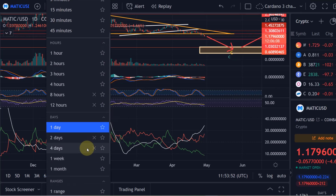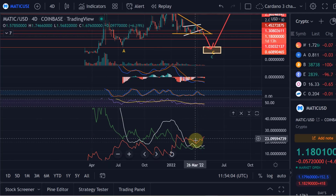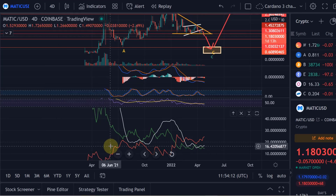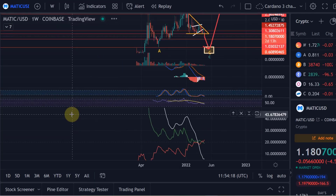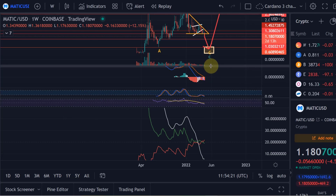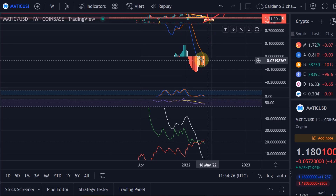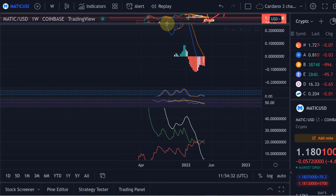You can see that these target areas have played out step by step, even though MATIC is still one of the cryptos furthest away from its target area. On the four-day chart, a bullish crossover on the 30th of March was prevented — there was one four-day bar that was green, but that's it. On the weekly, since January we've had a bearish crossover and we are in the bearish range on the MACD. There is no sign of recovery at the moment.